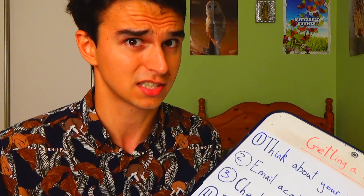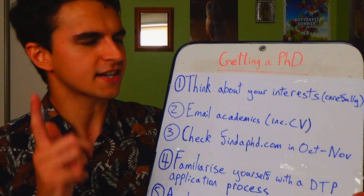Step one: think about your interests. That seems like a pretty obvious point. When I was doing my undergraduate degree, especially at the end of second year, I didn't really have much of a clue what I wanted to specialize in. I was interested in most of my modules, so it was really hard to pin down what I liked. It's definitely not an easy thing to do and it does require some time.